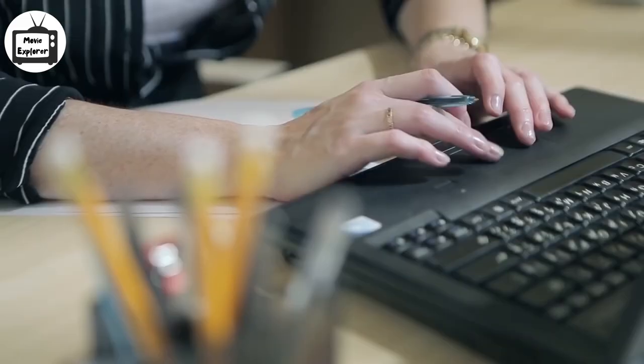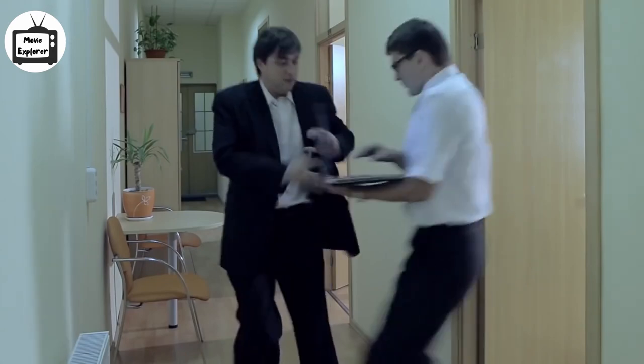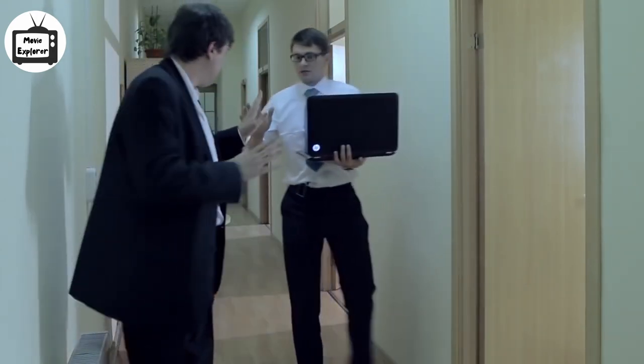As his laugh becomes audible, he finds it disturbing to the colleagues and stops at once awkwardly. He then looks over the letter and smiles. Following his experiments in the room, the guy heads out along with the mysterious laptop in his hand.